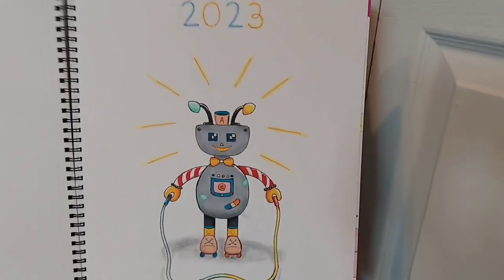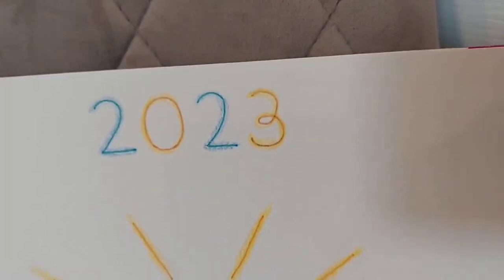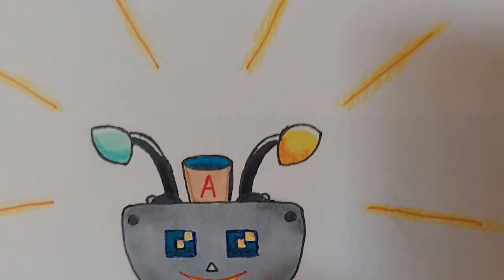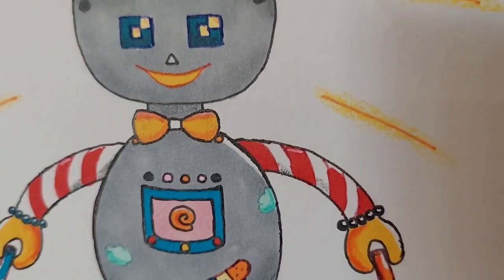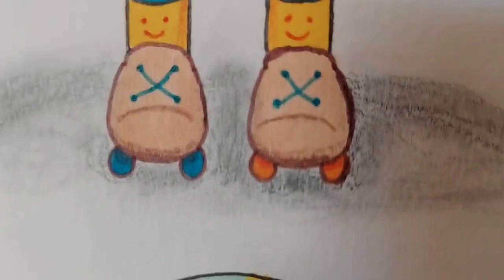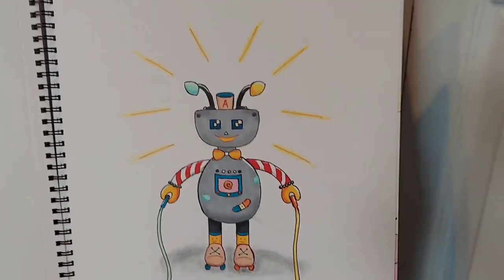So this was my first drawing from 2023. I wrote the year because it was the first drawing of the year. And it's this robot with antennas that are like desk lamps, and an A bucket hat. Those are the eyes, and it has a controller and striped arms. It's holding onto a different-colored jump rope, and it has roller skates with different colored wheels and smiley faces on the socks. And there's light kind of shining around it. I like it.